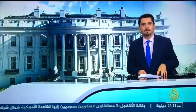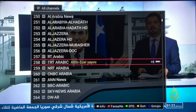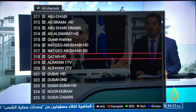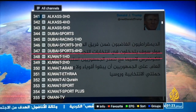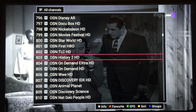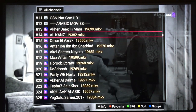It also has international channels. The list is very long, so I'm going to jump ahead — we're at 300, let's go to 700 and skip through. You have movies here, and if you look, you have Arabic movies where they put a selection you can just select and enjoy.